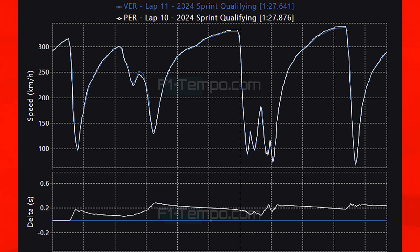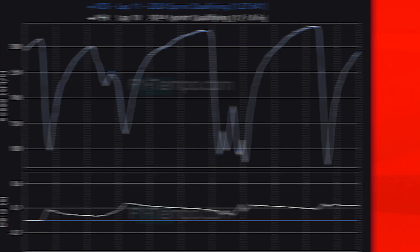The sprint race should have been a more tricky race for Verstappen as McLaren looked like they could take the fight to them. However, with Norris throwing himself out of contention and the McLaren struggling on the soft tyres, it looks like the sprint race should be a simply lovely race for Max Verstappen.